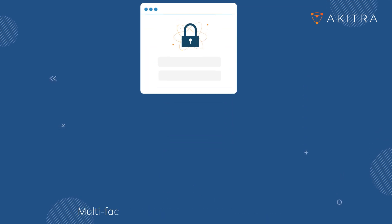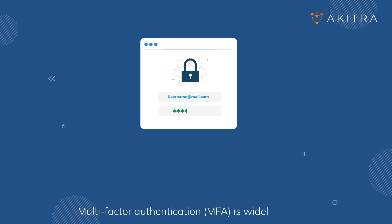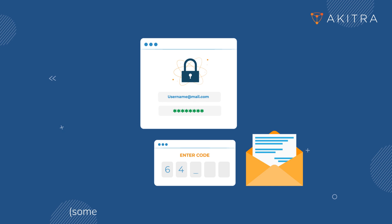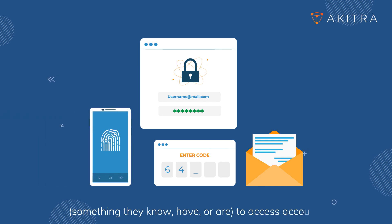Multi-factor authentication is widely adopted. It requires users to provide two or more verification factors — something they know, have, or are — to access accounts.